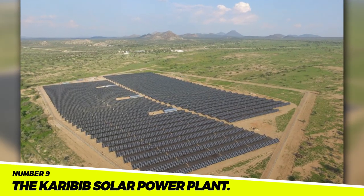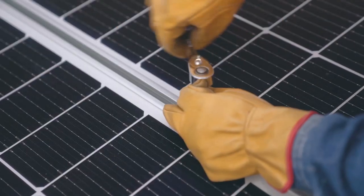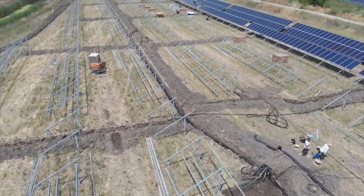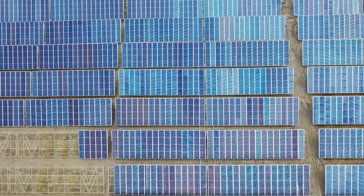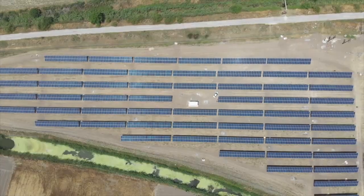Number 9: The Karibib Solar Power Plant. The Karibib Solar Power Plant is a solar power plant in Namibia. The plant cost $500 million and was finished in 2023. The plant can produce 50 megawatts of power, which is enough to power 50,000 homes. The facility is anticipated to decrease Namibia's reliance on imported fossil fuels and generate $100 million in annual savings for the nation.